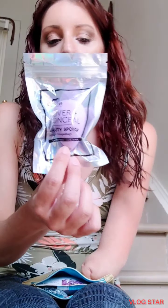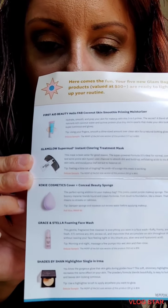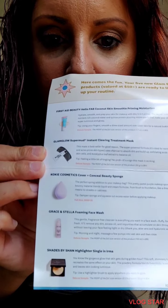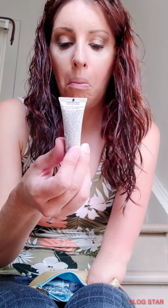So a few seconds ago I just found this in the Ipsy mail package. I just got a nice awesome purple sponge. What else? A little book. Let's put some in the bag. There it is. Coconut skin smooth priming moisturizer.